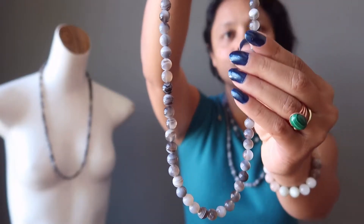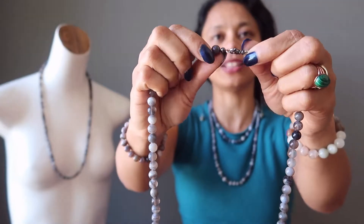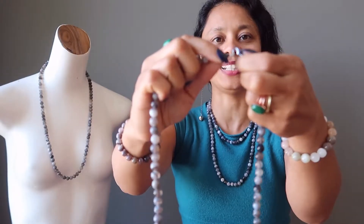The stones have been polished into smooth round beads and strung on a strand that is secured with a lobster claw clasp. The lobster claw can easily be clipped on and off to secure and release.